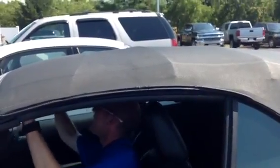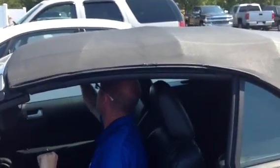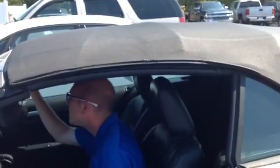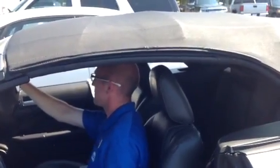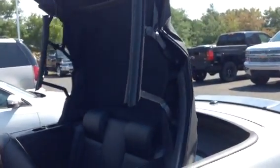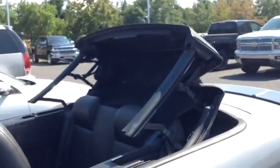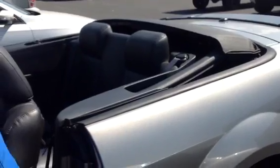I'm going to hand the camera to Stephanie so I can open the top. If I had pressed the right button, that would have gone a lot smoother.